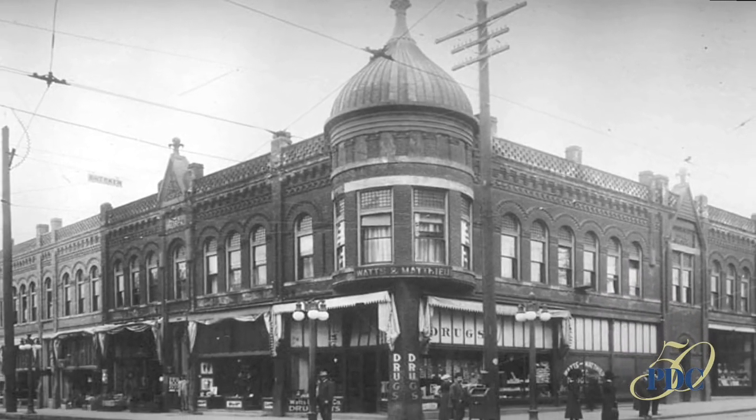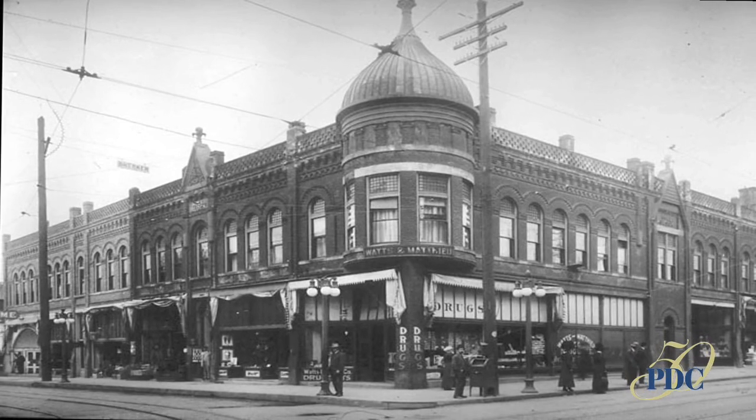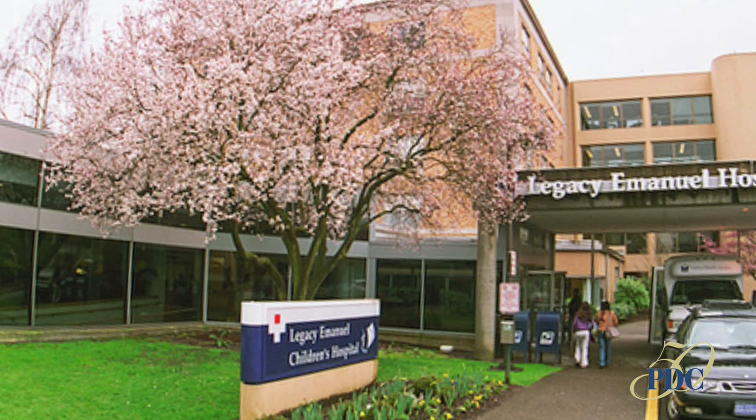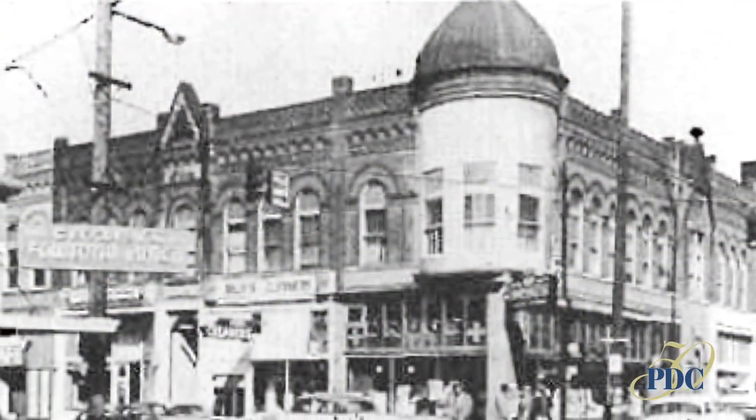The Hill Building was removed in the late 1970s to make room for expansion of Emanuel Hospital. The unique dome was a landmark in the Commercial District and a popular gathering place over the years for the African-American community.